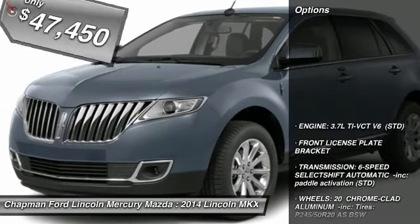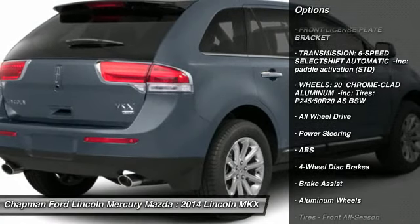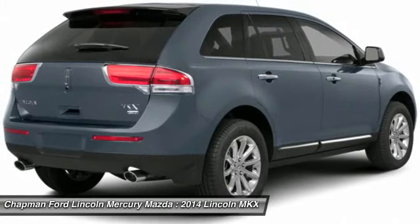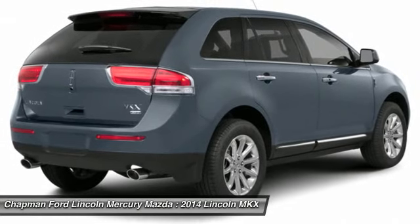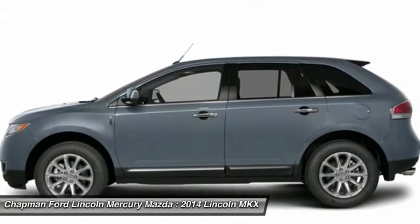Here are some of this vehicle's great options: anti-lock braking system, steering wheel audio controls, power passenger seat, all-wheel drive, power liftgate, adjustable steering wheel, power steering, four-wheel disc brakes, aluminum wheels, and keyless entry.